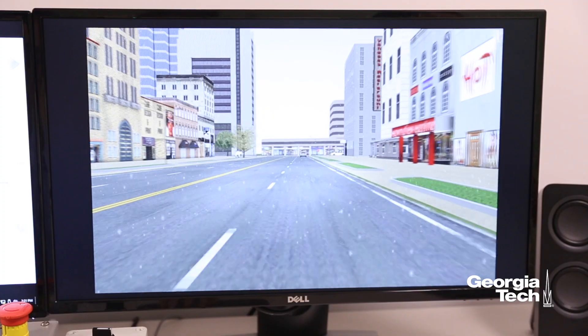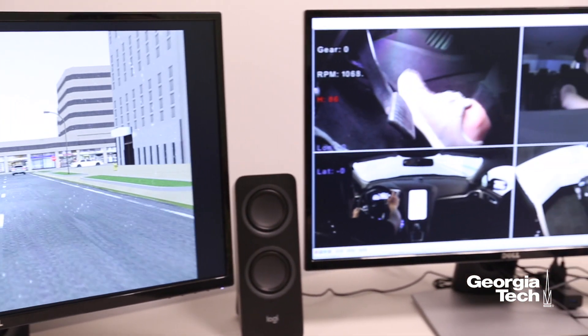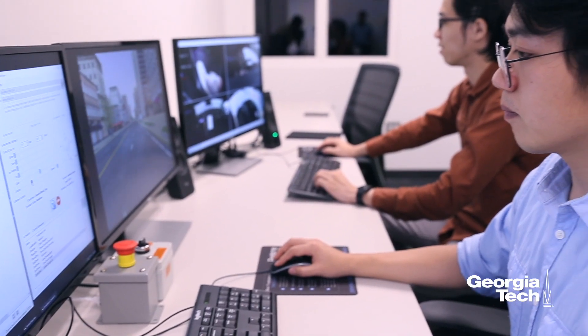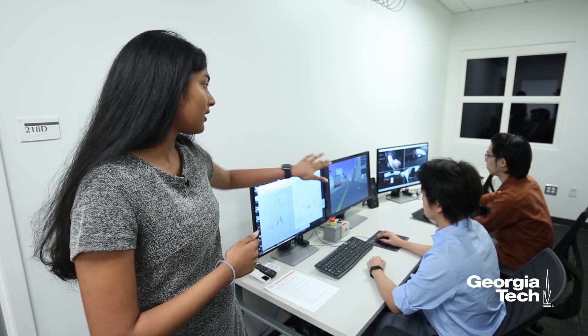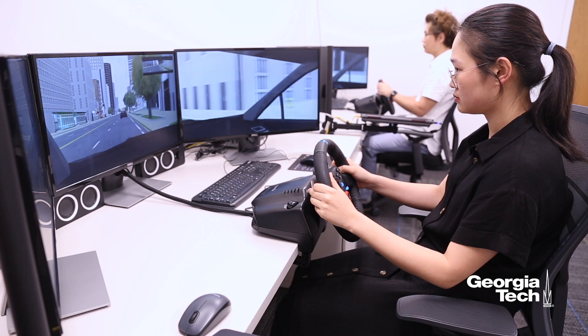Whatever is shown on the projectors and what the driver sees can be controlled from this setup here. This is the host computer — it connects everything from the center channels which project the images, to how data is collected, and also integration with the other two simulators in that room.